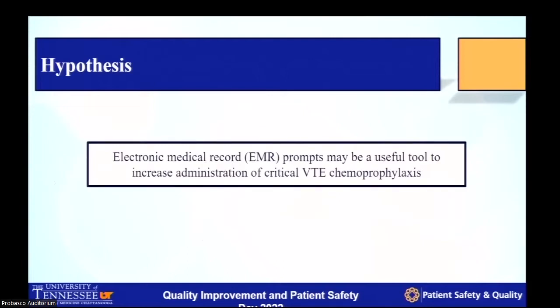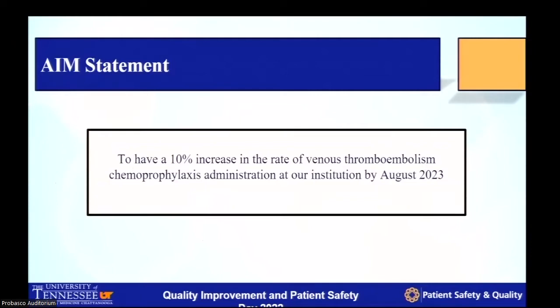Our hypothesis was: everyone uses the EMR, and if we can develop a system within the EMR, we may be able to increase the VTE prophylaxis administration rate. Our aim was to achieve a 10% increase in the rate of venous thromboembolism chemoprophylaxis administration at our institution by August 2023.